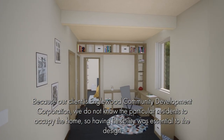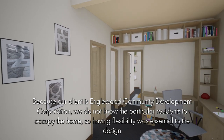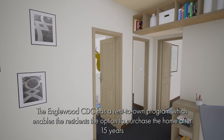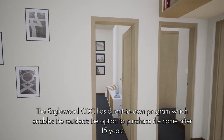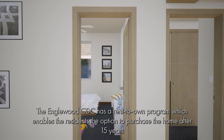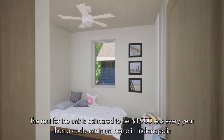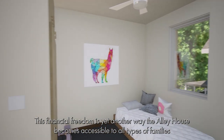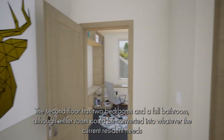Because our client is Englewood CDC, we do not know the particular residents to occupy the home, so having flexibility was essential to the design. The Englewood CDC has a rent-to-own program which enables residents the option to purchase the home after 15 years. The rent for this unit is estimated to be $1,900 less every year than a code minimum home in Indianapolis. This financial freedom is yet another way the Alley House becomes accessible to all types of families.